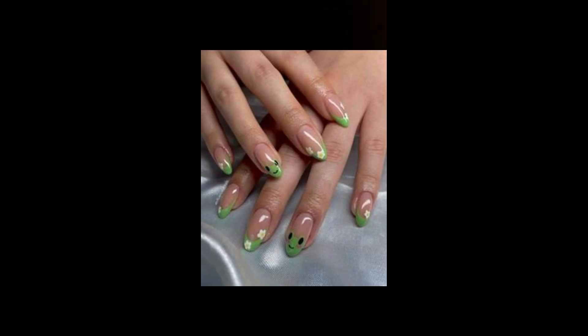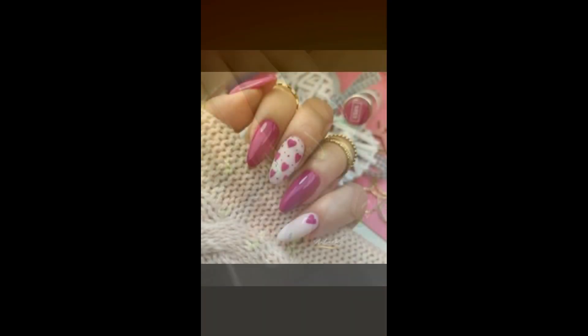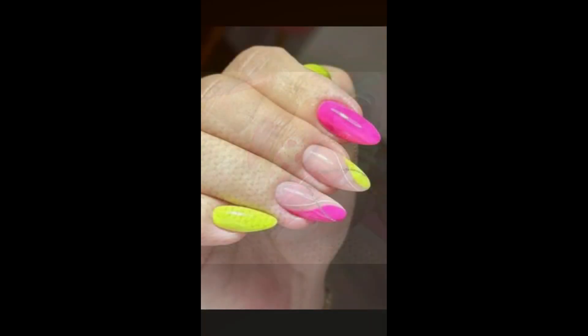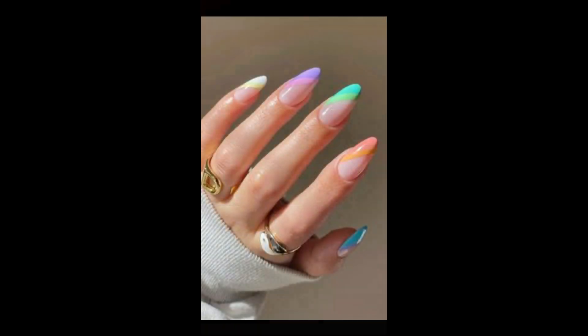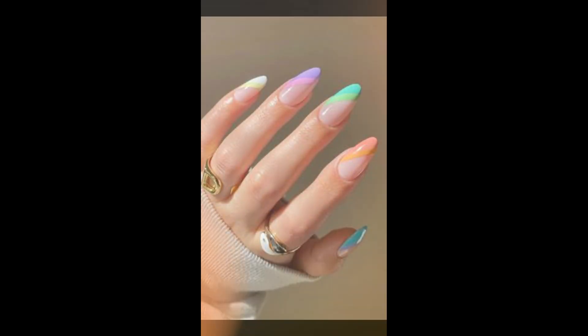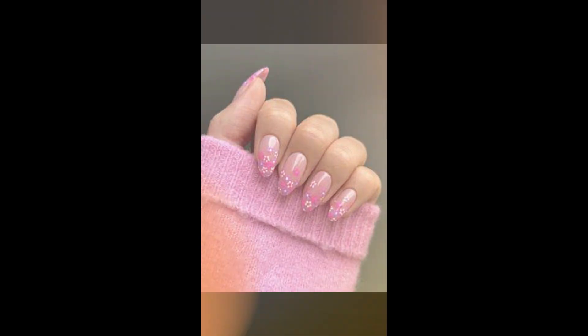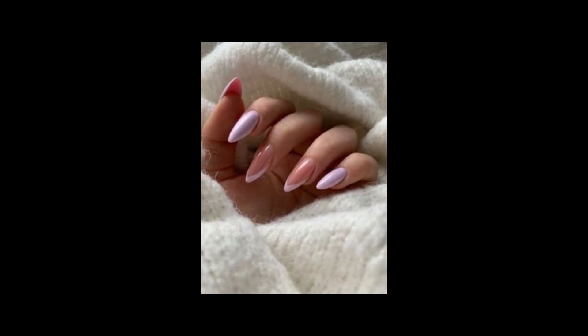The perfect example of timeless beauty, the French manicure features a natural base color with white tips. Instead of traditional white tips, people are experimenting with various colors, metallic accents, and even glitter for a chic and cool style.